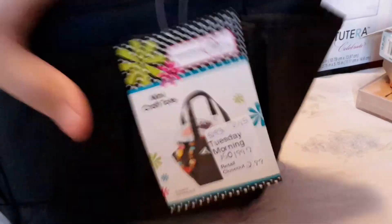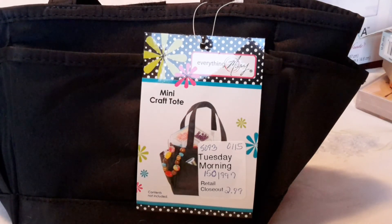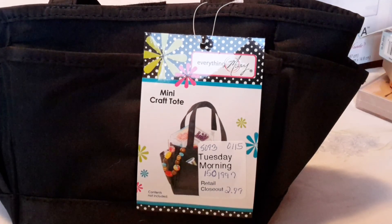So that was it — just a really short craft haul and I wanted to share. I'm going to be hopefully doing a video later on of a card that I made that I wanted to show you all. I hope everybody's having a great day and we'll talk to you later. Bye.